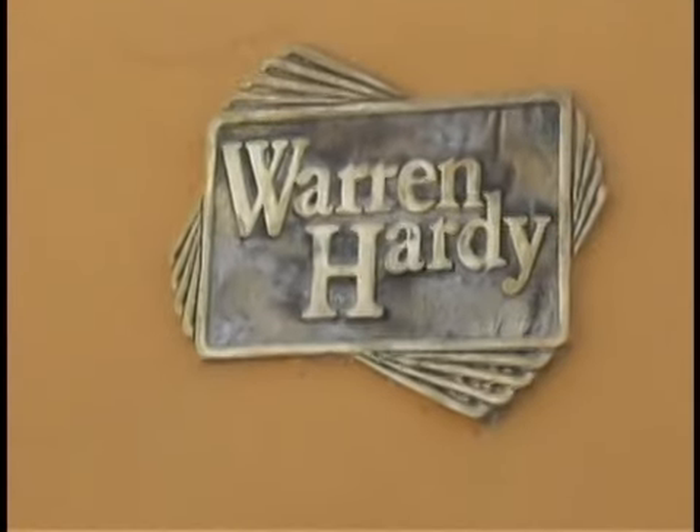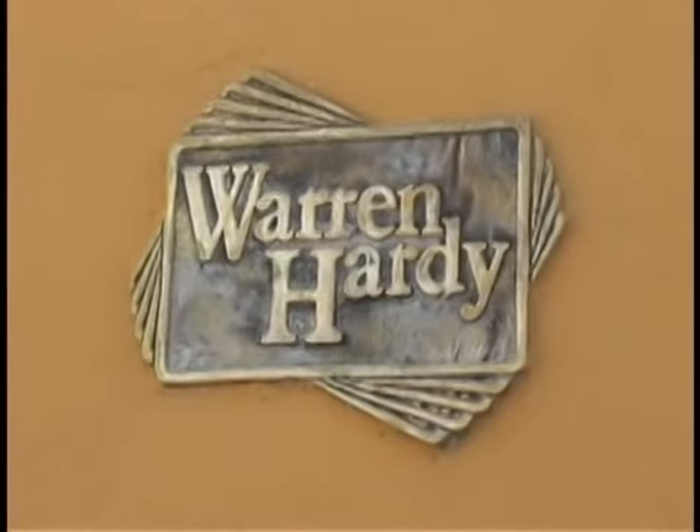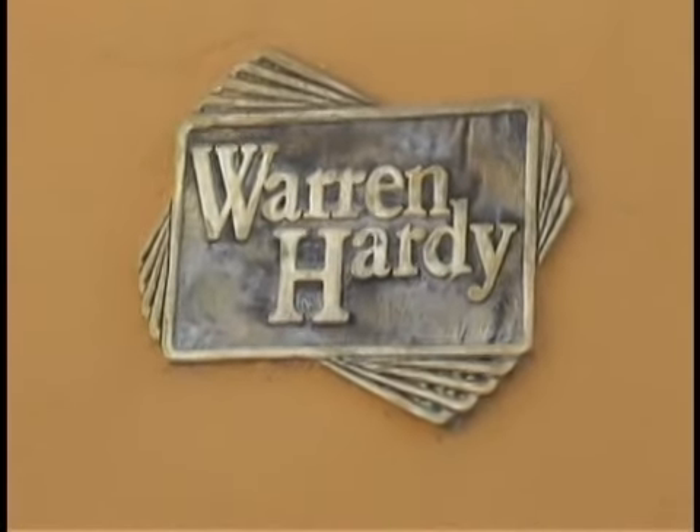As I come around, there we are — Warren Hardy Spanish. That's what you see next to the door. And as we come back, we can see the doorway to the school. And there it is: Warren Hardy Spanish.